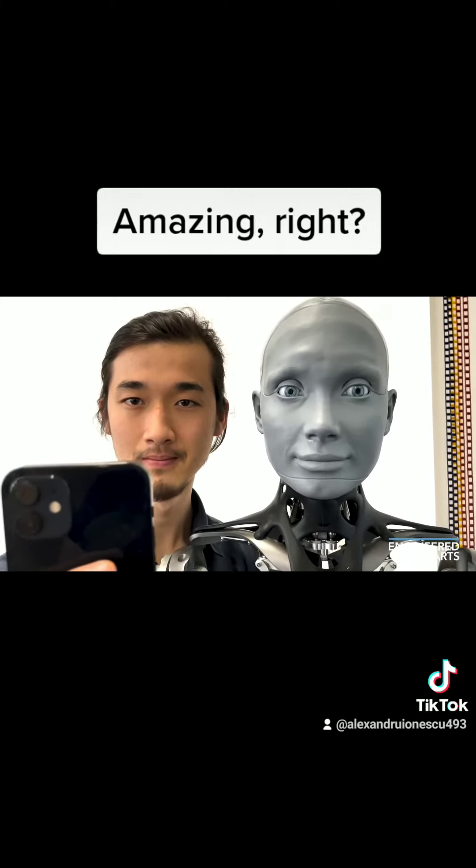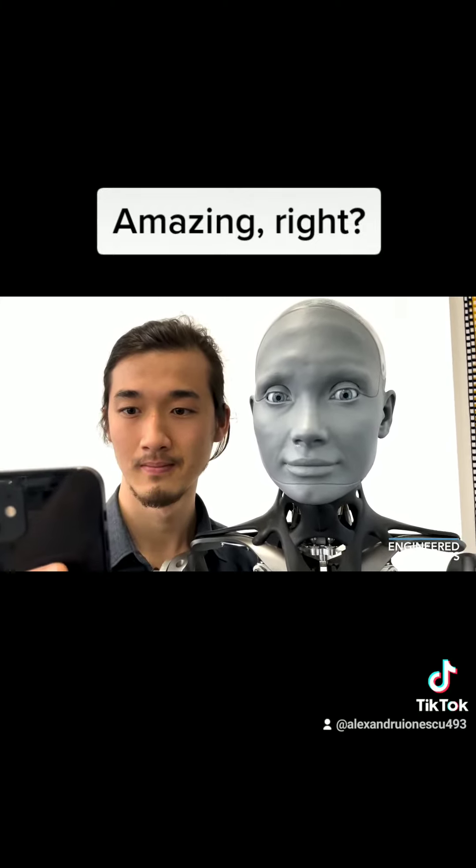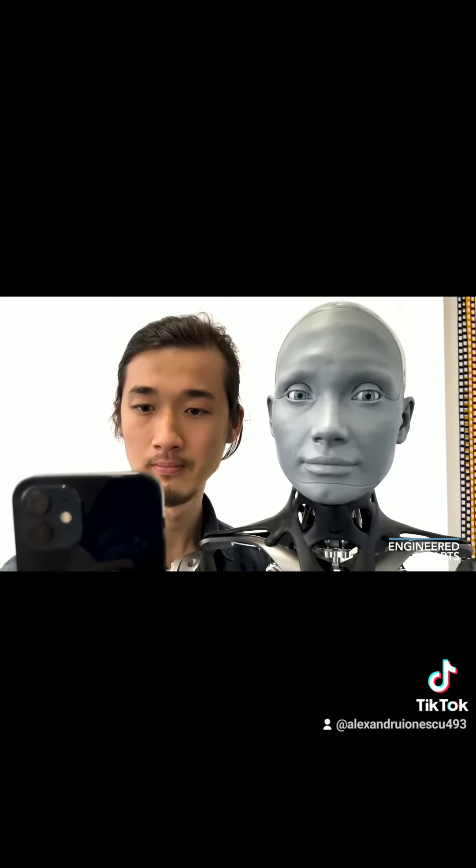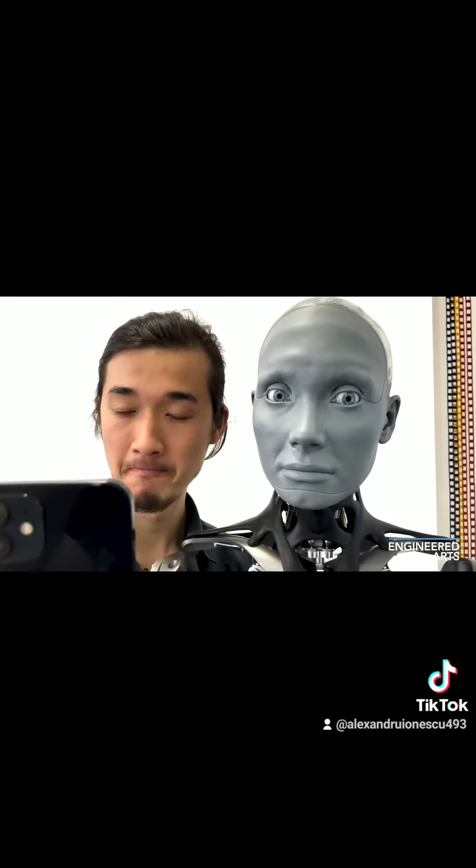I think that gives you a good idea of the range of motions that Amica can perform and how well they map to a human face. Thanks Chen! Thanks Amica!